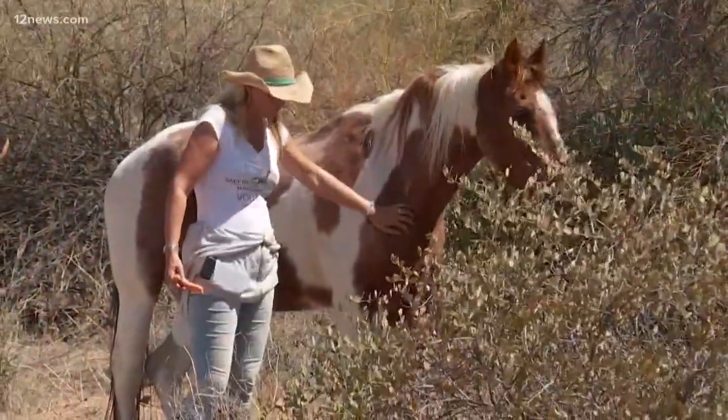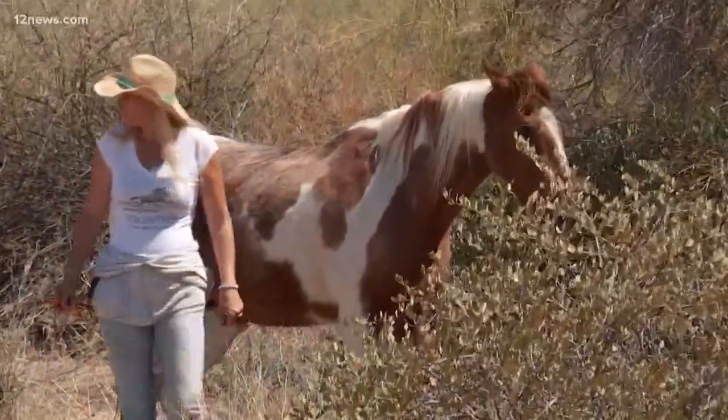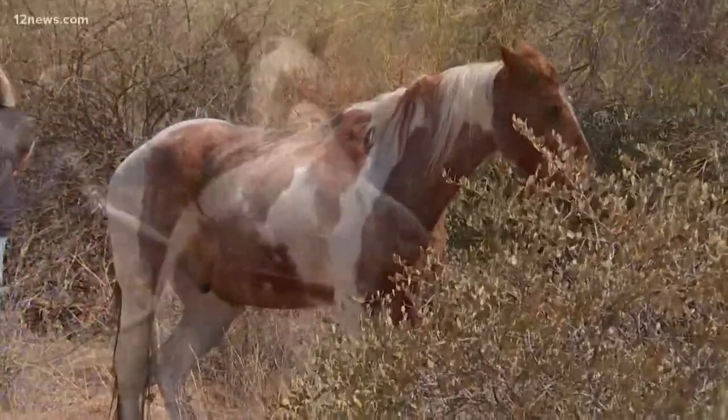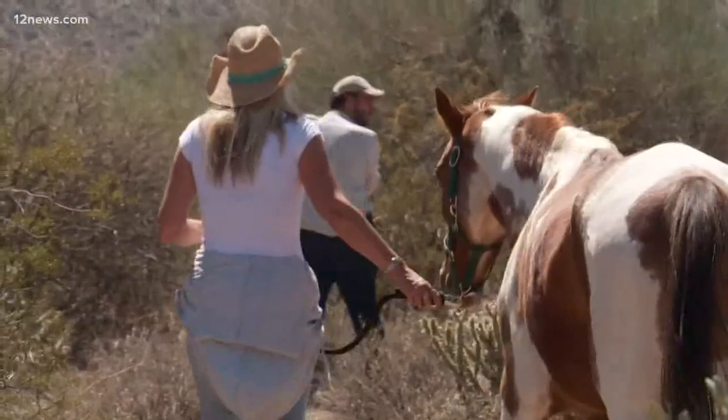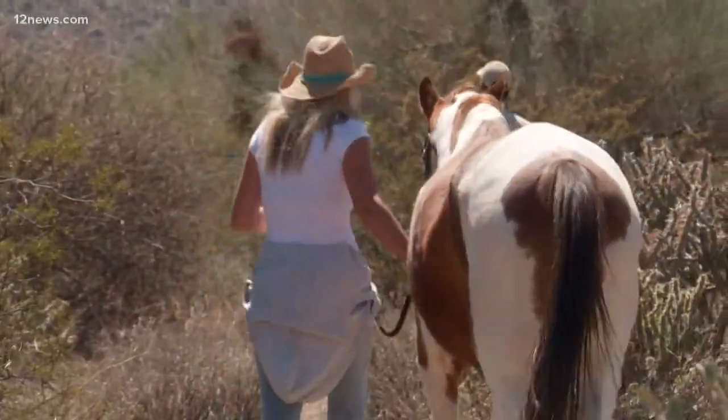This is definitely a tame horse that's used to people, but you don't know that when you first walk up. It's just sad that people do this, really. It's not very smart, and we want to really warn against anyone who's even thinking about it — don't dump your domesticated horse on the river or in the Tonto National Forest, because he's just going to starve and dehydrate out there.